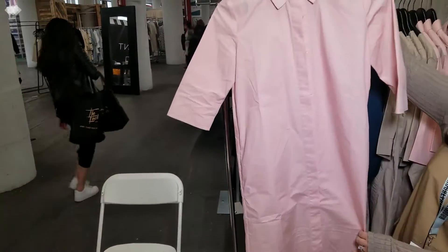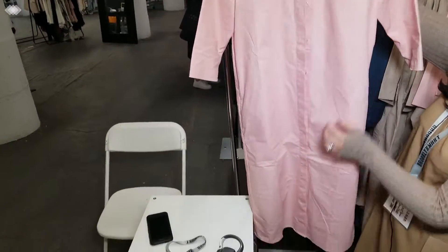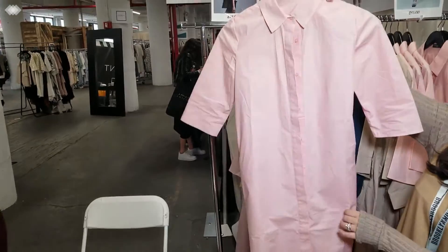Next piece we have is our pink shirt dress. It's more of a straight cut. Buttons all the way down. Three-quarter sleeves. Simple. Lightweight.